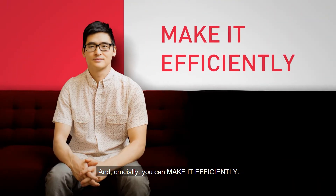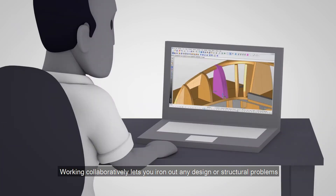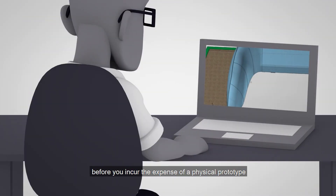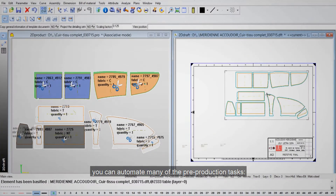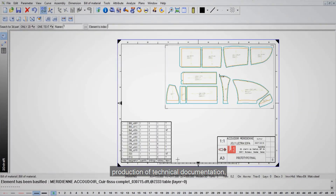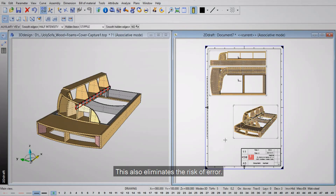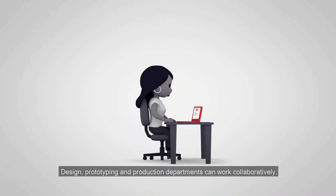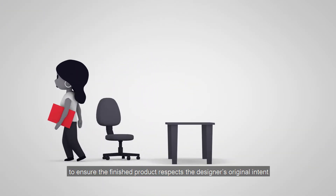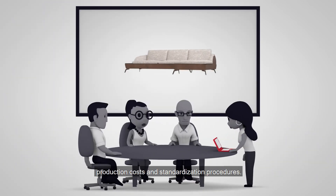Together with Lectra you can do it all. And crucially, you can make it efficiently. Working collaboratively lets you iron out any design or structural problems before you incur the expense of a physical prototype. With design concept you can automate many of the pre-production tasks: production of technical documentation, estimation and optimisation of material costs and cost savings — which also eliminates the risk of error. Design, prototyping and production departments can work collaboratively to ensure the finished product respects the designer's original intent as well as feasibility constraints, production costs and standardisation procedures.